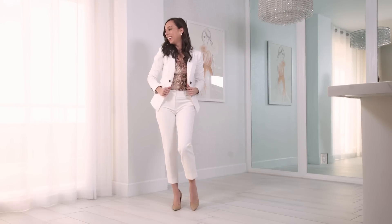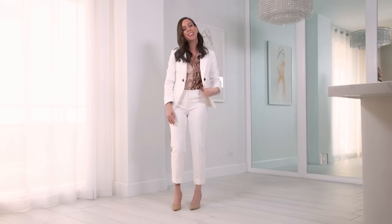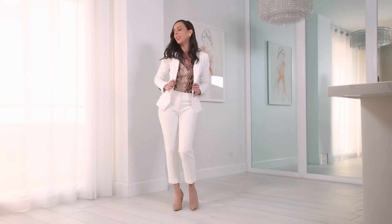Here I'm taking an animal print to the office. Yes, you can wear animal prints at the office, even snakeskin. To make it more conservative, I turned it into a suit look — I added a white pair of pants and a white blazer. These actually are not from the same brand; I mixed and matched. And then I kept it neutral with a nude pump on bottom. If you have more of a casual office vibe, you don't need the blazer — you can also just do the button down with pants.